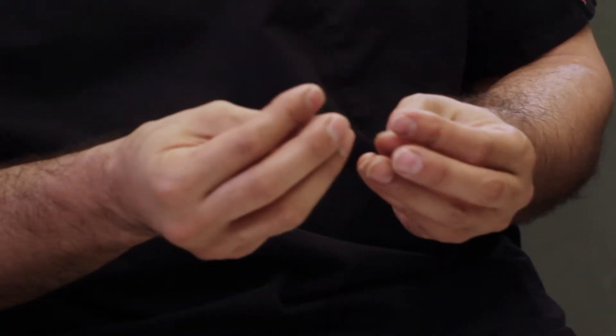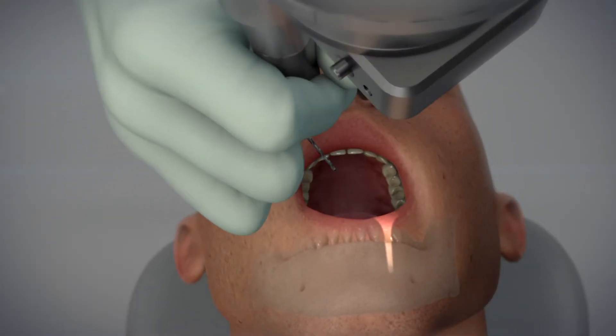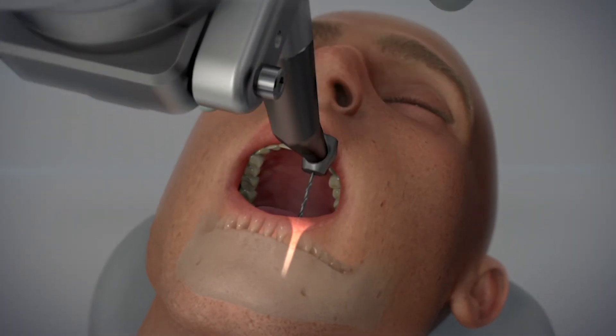The neat thing about the robotics of Yomi itself is it allows you to basically feel if you're going into the right direction. If you're going in the wrong direction, you will feel some resistance. The robot's telling you you're not going in the right direction. So it's basically a feedback mechanism that allows the surgeon to know exactly which direction to go to place the implant optimally where it should be.